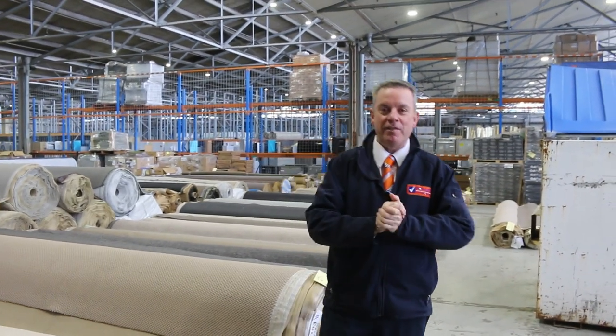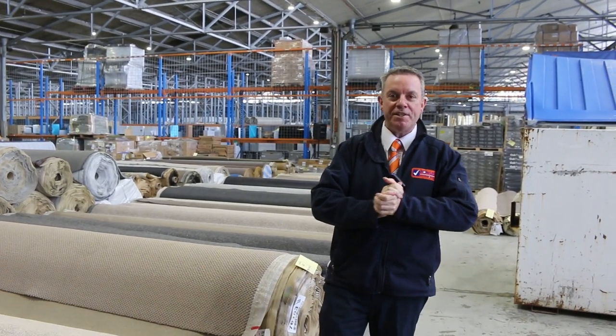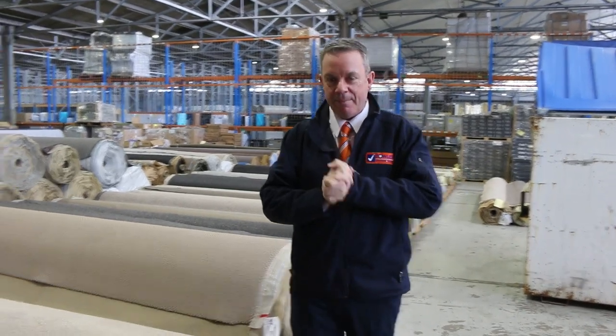G'day, I'm John from Fowler's Auction Sales. I'm here to preview tomorrow's carpet auction, that's Wednesday the 21st of June at 10am.